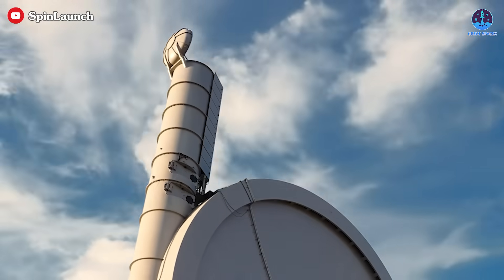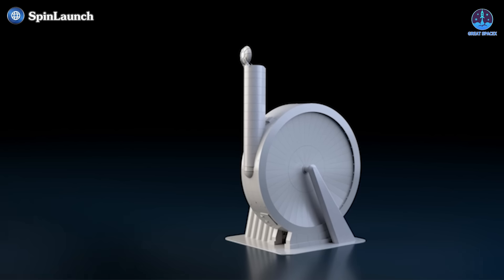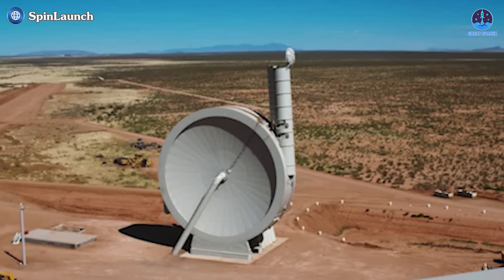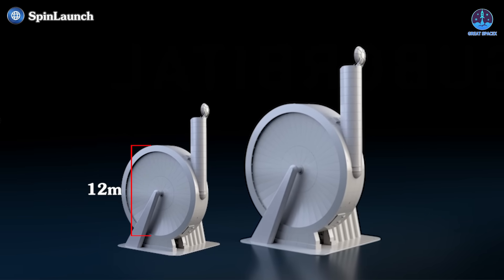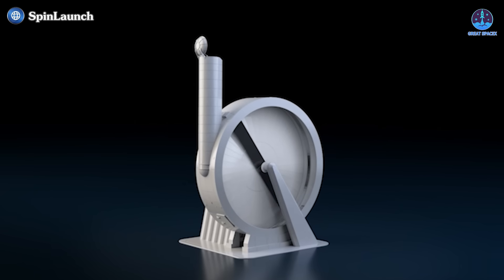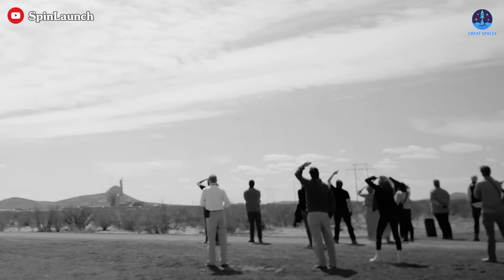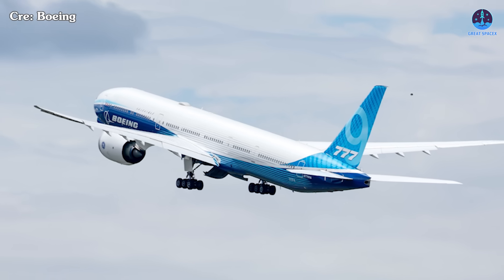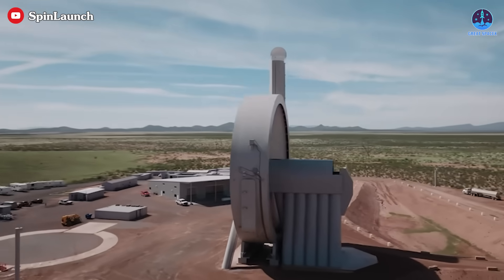Seven years after its founding, Spin Launch captured attention with the successful completion of its first test launch in October 2021. The system — a massive centrifuge nearly 33 meters in diameter — was a scaled-down prototype of their ambitious orbital accelerator concept. Alongside a smaller 12-meter lab accelerator version, these tests were intended to demonstrate the feasibility of launching payloads using kinetic energy. However, the results were underwhelming. The initial 10 test flights achieved a maximum altitude of only 30,000 feet, or 9,100 meters — on par with commercial jetliners — raising doubts about the practicality of the approach.